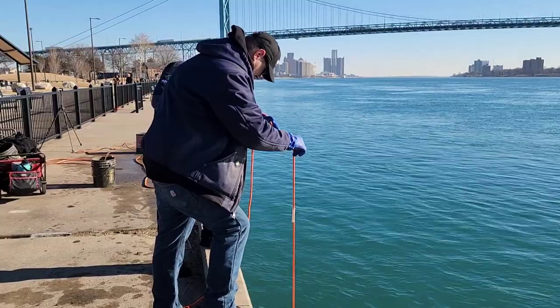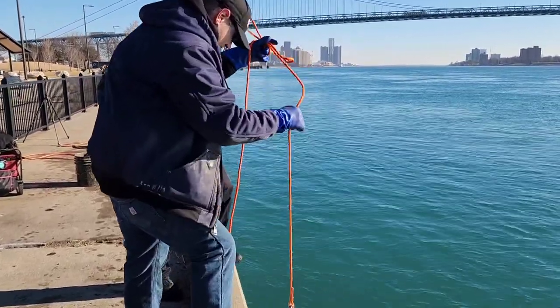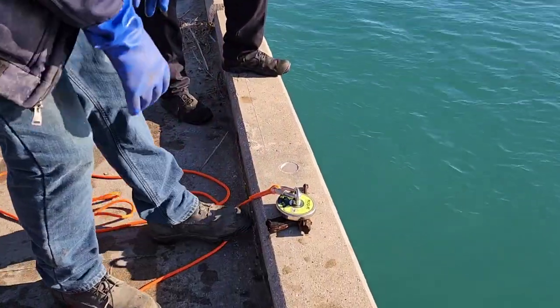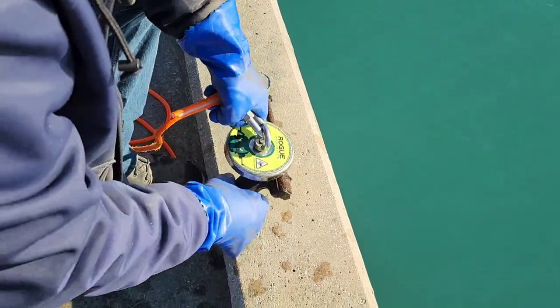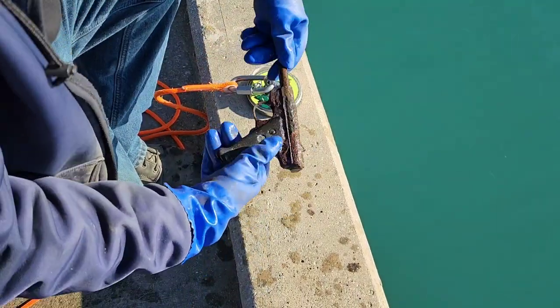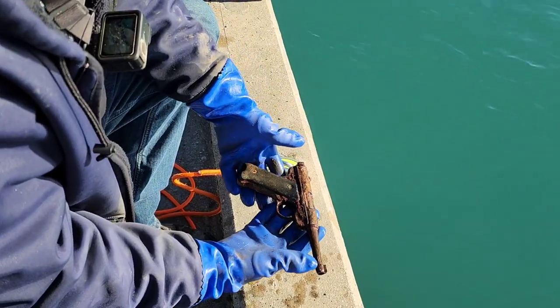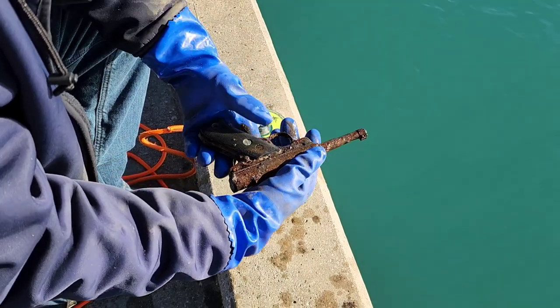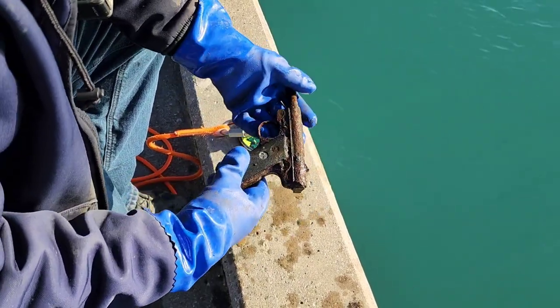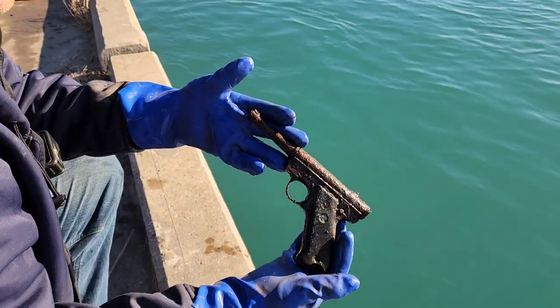Oh hell yeah! Dude, that looks like one of those Japanese bamboo — shaped like a Luger. No, that's a Luger. That's cool. That's a Luger mark or something or other.